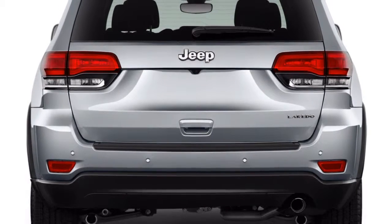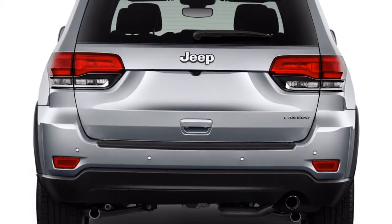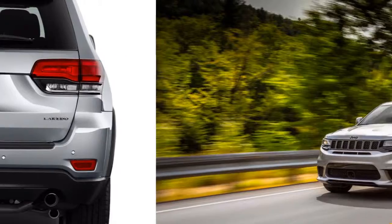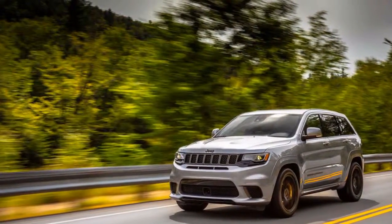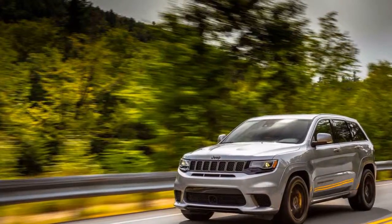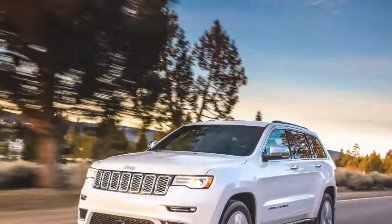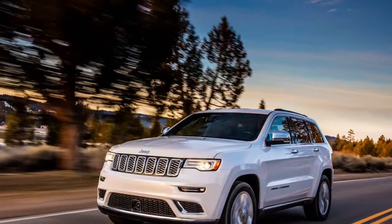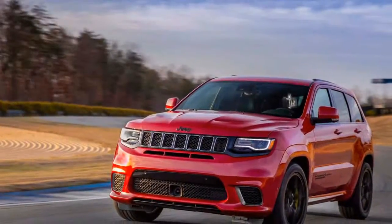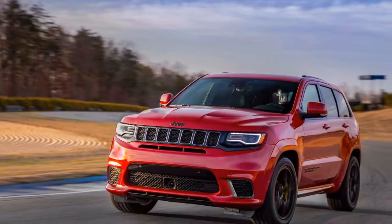It gets a 7.7 out of 10 on our scale. The greatest change this year is the Jeep Grand Cherokee Trackhawk, which takes motivation and motors from Dodge's Hellcat models and hot swaps them into the SUV. It ranges out 707 torque and can approach 180 mph. Amplified brakes, cooling frameworks, situates, and an all-wheel drive framework help the Trackhawk put its energy to the street.